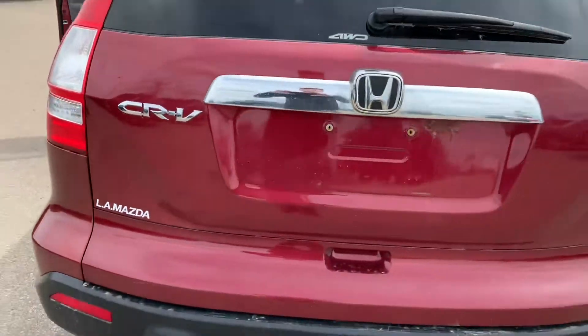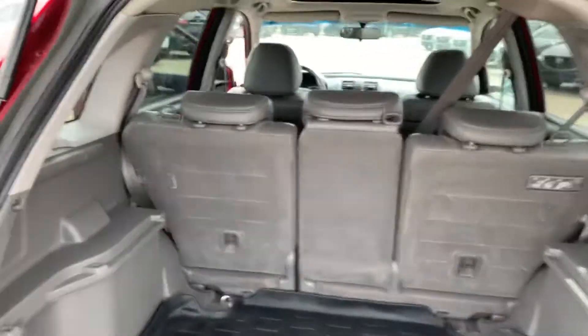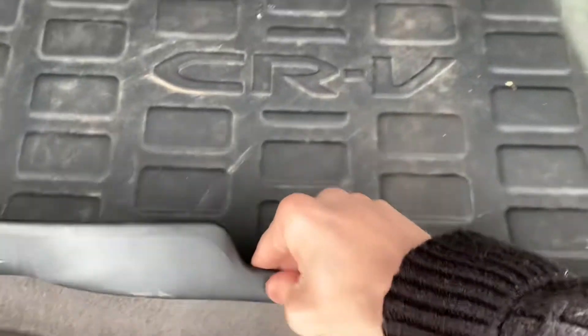Coming around to the back of the vehicle here now you will see your badging. Just pull this here and it'll lift right up. Lots of space back here as well — you can fit many things, storage and anything like that. You also have your cargo tray back here with rubber mats giving you some extra durability to keep your car maintained.